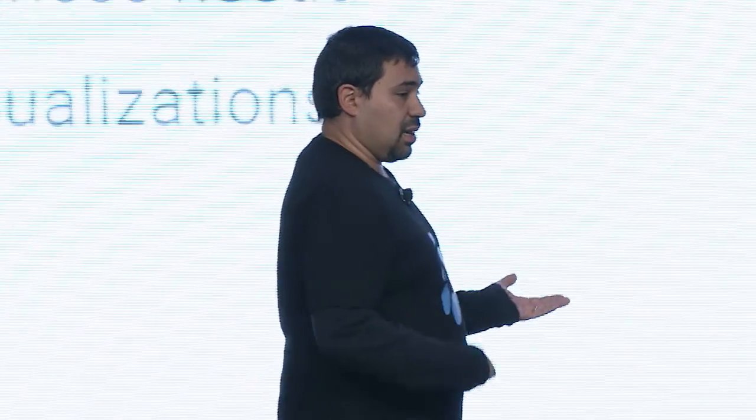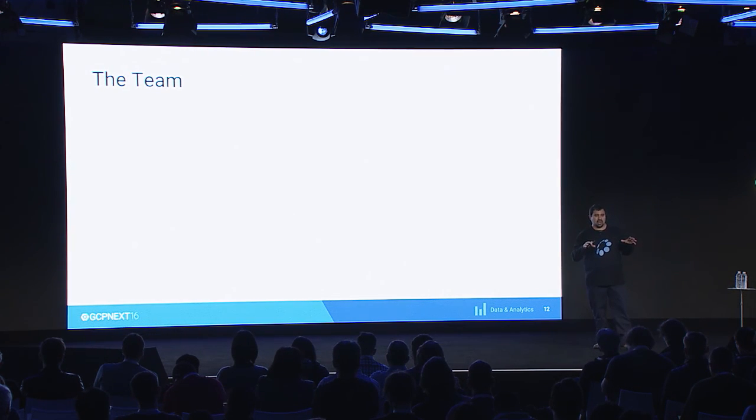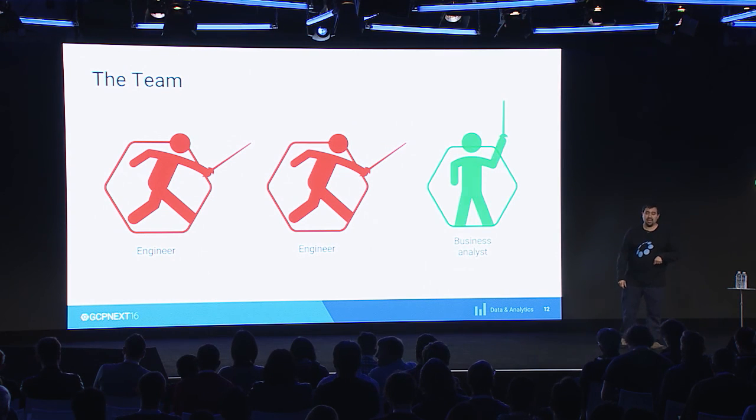So they called us and said, can you help us? We had been working with them before and decided to assemble a team. This business unit of Telstra is a relatively independent business unit with its own budget and room for innovation. So we assembled the team — just two engineers, one BA — and that was all we had. We asked ourselves: how can we tackle this problem?